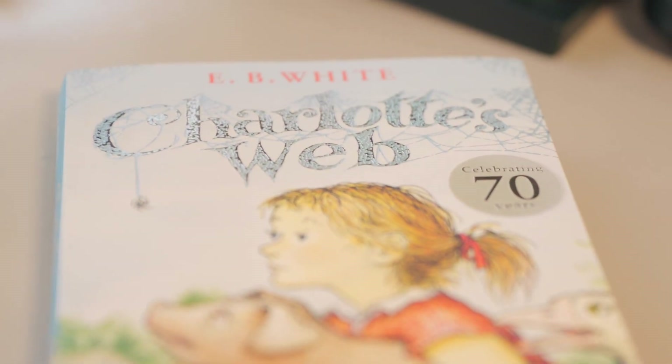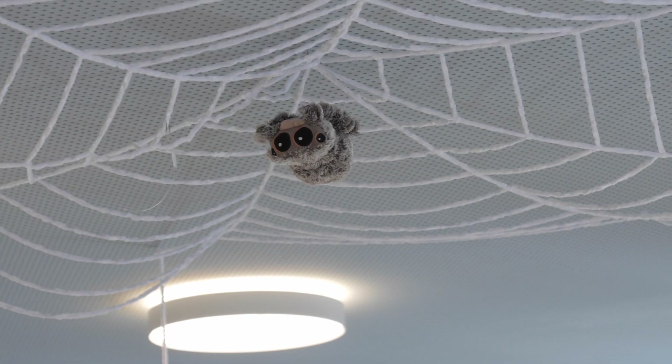We chose Charlotte's Web because it's full of animals and it's just a really relatable text. They're interested in the story.